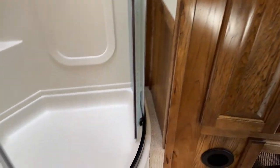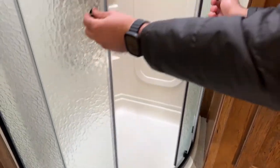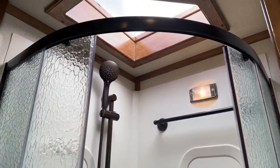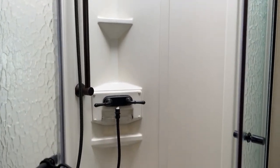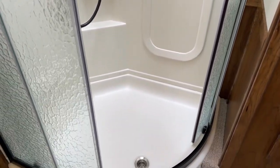The shower is a radial shower, giving a little more room than a typical square shower, with radius double doors. We put the towel bar against the wall inside the shower and there's a skylight for extra headroom and light. The faucet and sprayer are oil-rubbed bronze, and the sprayer is removable, which makes showering in a compact space a lot easier.